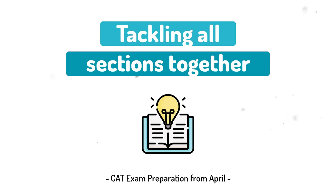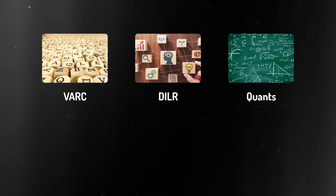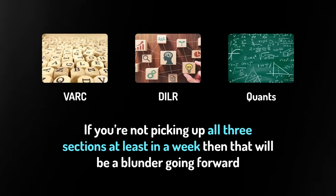The first point in this list is tackling all sections together. The CAT exam has a total of 3 sections: VARC, DILR, and Quant. If you don't cover these 3 sections in one week, that will be a blunder going forward. If your strategy is to complete Quant first and then pick up VARC, that will backfire. The right way is to do all 3 sections in one week.